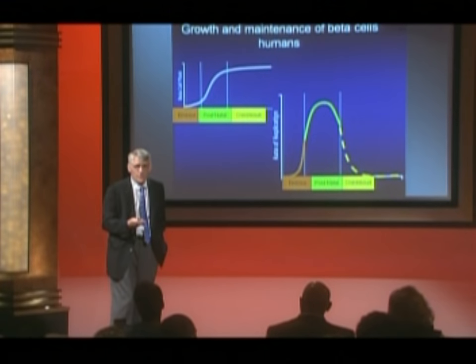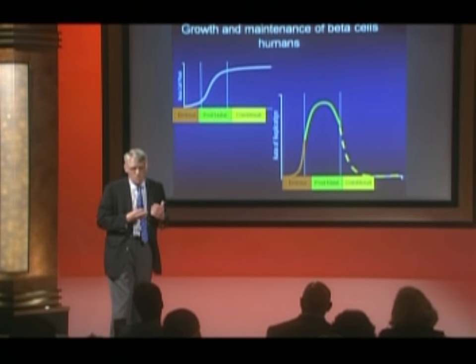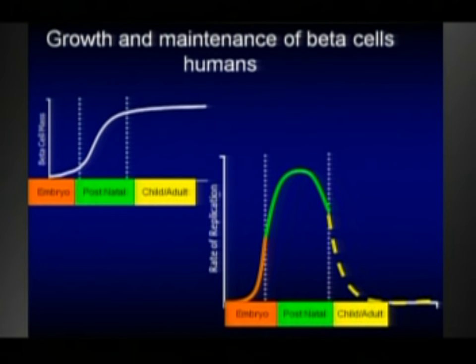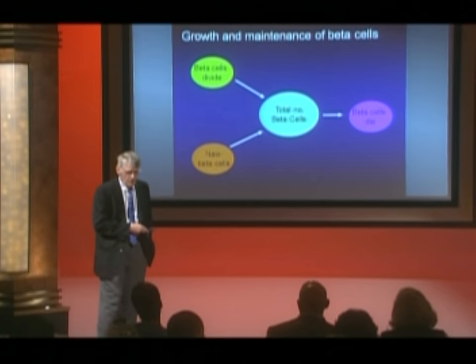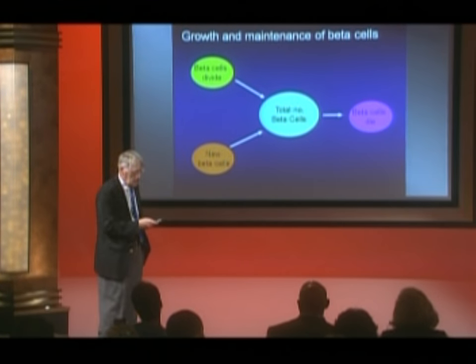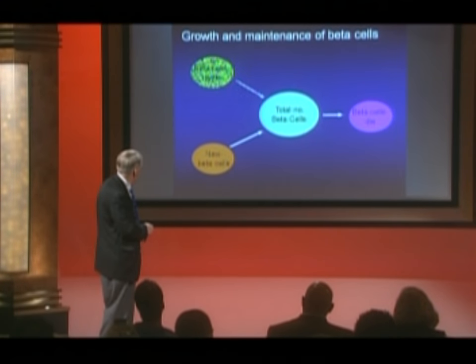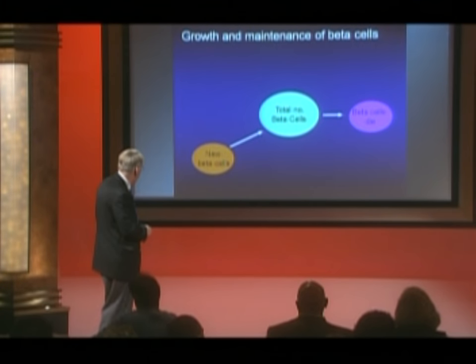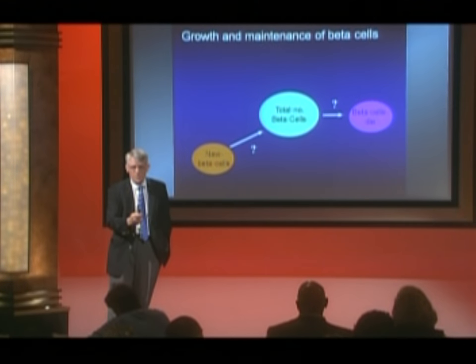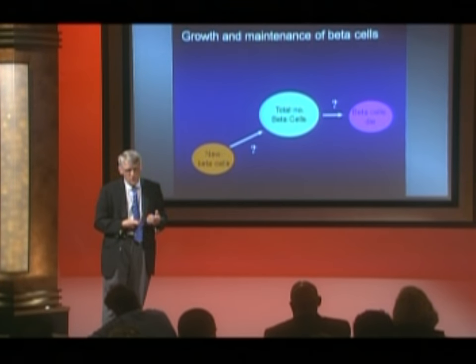The question we're collectively interested in — because we care about type 1 diabetes — is what is the capacity to make new beta cells after the age of five. Most of my patients are older than five. Can we make new beta cells? Do we have the capacity to repair the damage? In adult humans there seems to be very little capacity for beta cell replication, so the question is: is there new beta cell formation in those of us who've gone past the age of five?